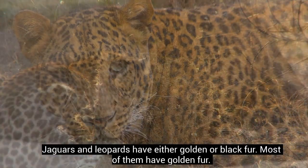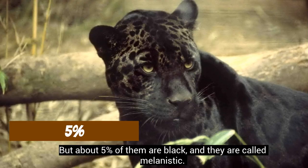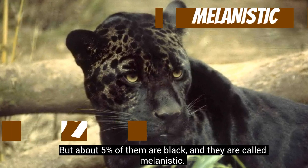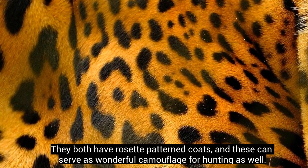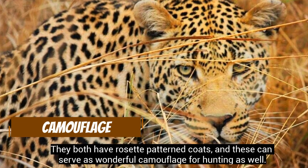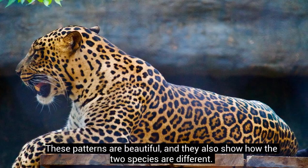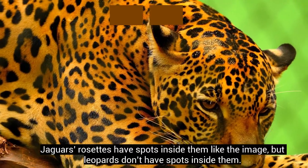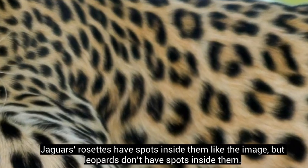Jaguars and leopards have either golden or black fur. Most of them have golden fur, but about 5% of them are black and they are called melanistic. They both have rosette pattern coats, and these can serve as wonderful camouflage for hunting as well. These patterns are beautiful, and they also show how the two species are different. Jaguars' rosettes have spots inside them, but leopards don't have spots inside them.